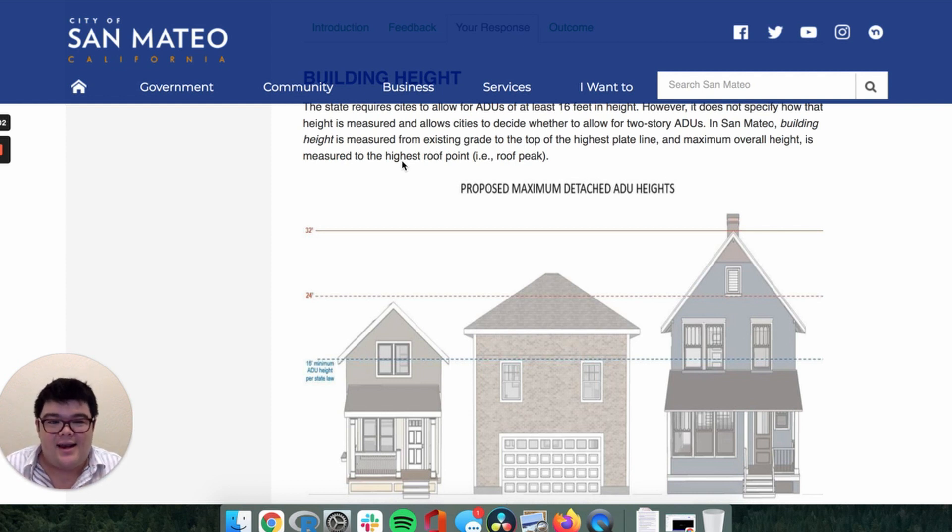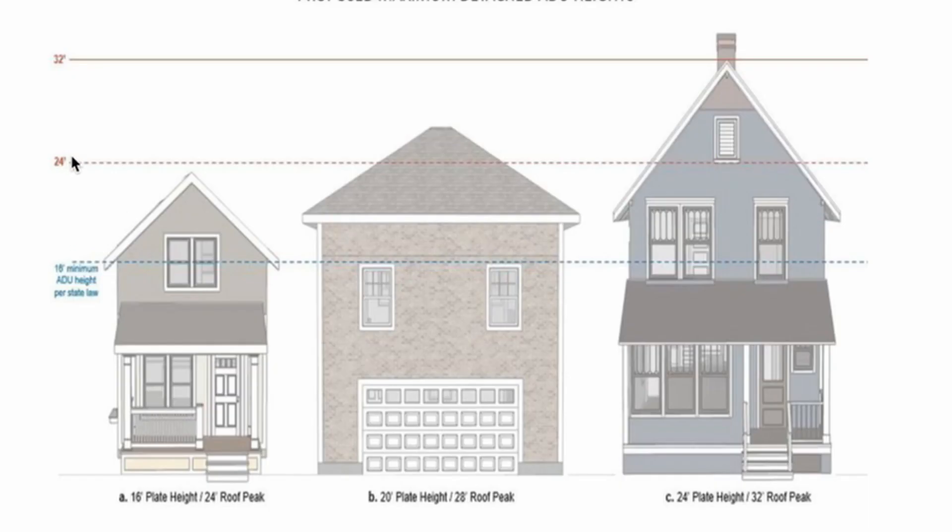The highest plate line is not going to be the highest point in the building, so the building height is often much shorter than the height between the bottom and the top of the building. There's an illustration here that shows a house with a 16-foot plate height that actually has a 24-foot roof peak. So in the city of San Mateo, they would say that's a 16-foot building height because the tallest plate gets up to 16 feet — but it's actually a 24-foot tall building.